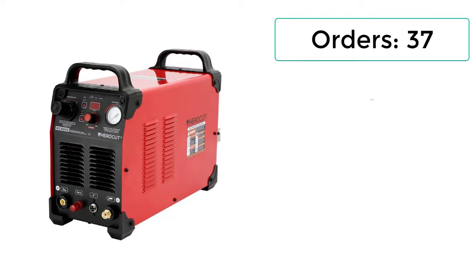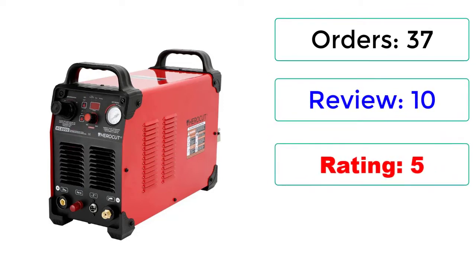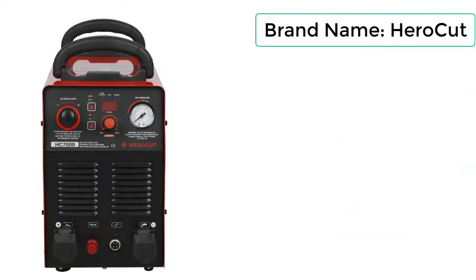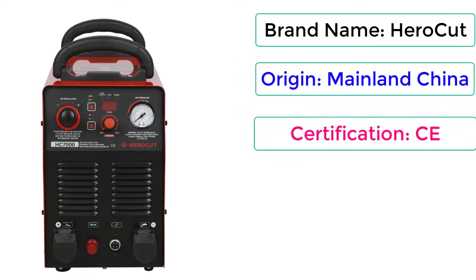37 Reviews, Rating: 5. Brand Name: Hero Cut. Origin: Mainland China. Certification: CE.